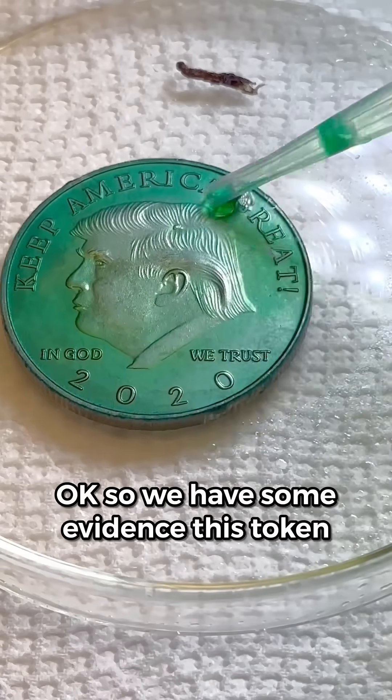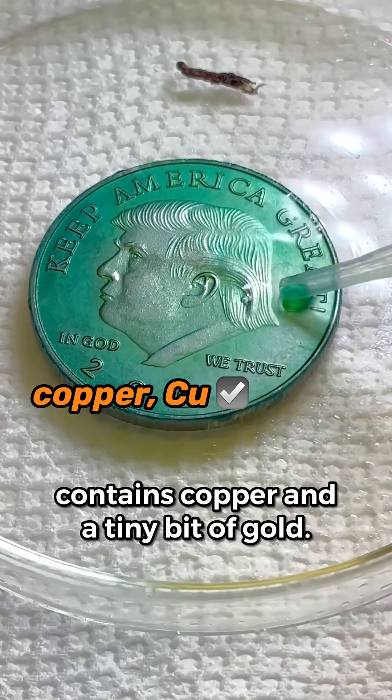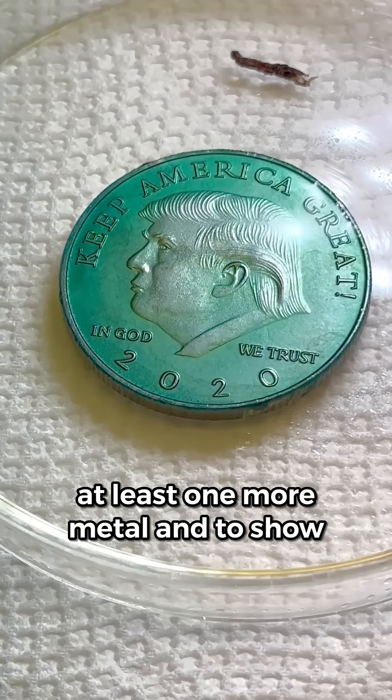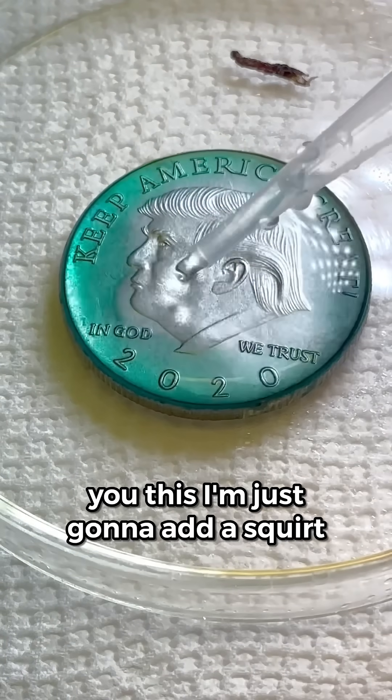So we have some evidence this token contains copper and a tiny bit of gold. Let me show you some evidence it contains at least one more metal — I'm just going to add a squirt of water.